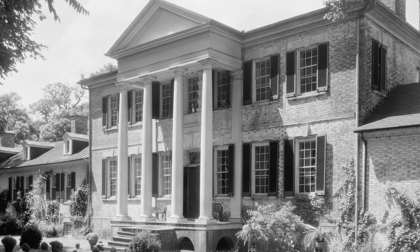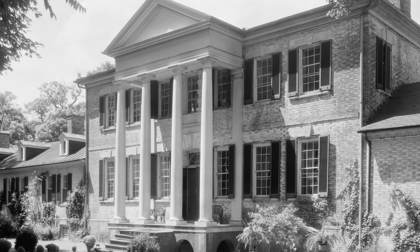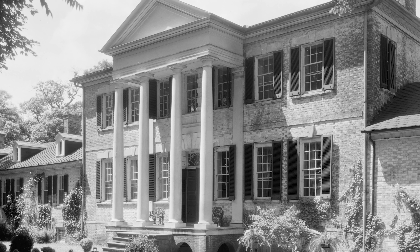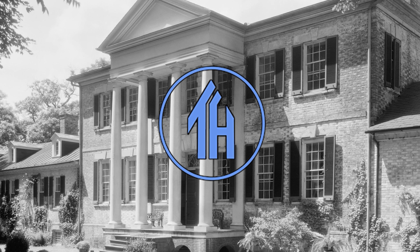When you imagine a home that has been owned by the same family for hundreds of years, you might picture a European manor house, but occasionally this has happened in the United States as well. Hi everyone, Ken here, welcome to This House. Today we set off to Richmond County, Virginia to explore Sabine Hall.